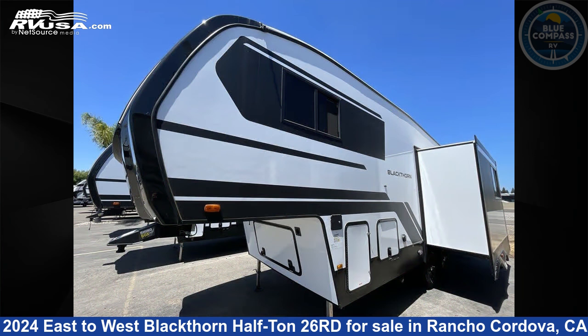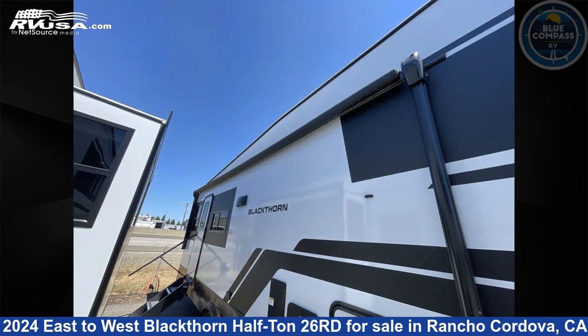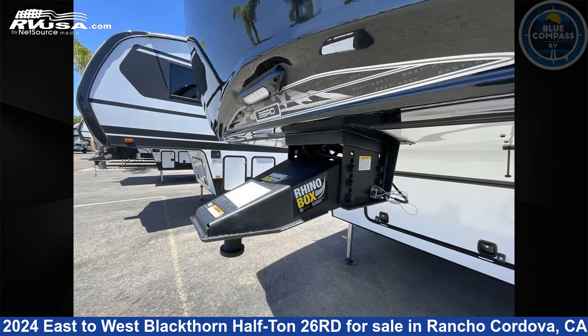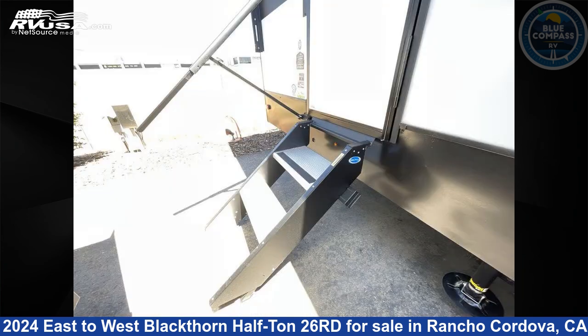This new East to West is 29 feet 0 inches in length and features artisan maple interior, sleeps 5, slide-out, and 64 gallons fresh water capacity. The floor plan layout of this fifth wheel features front bedroom and U-shaped dinette.